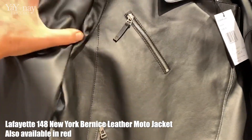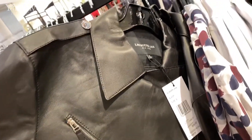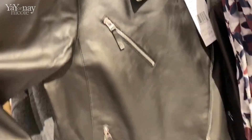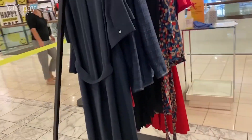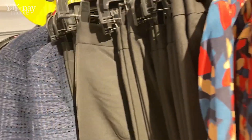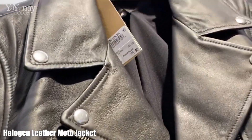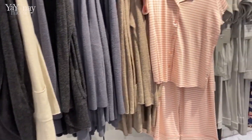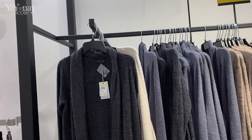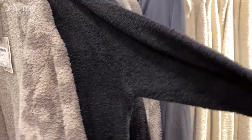This is the Lafayette 148 New York Bernice Leather Moto Jacket. It's also available in red and it is such soft leather. I just love the zipper detailing on this — super cute. Here's a bunch of Barefoot Dreams items along with some Brass Plum pajamas. Make sure to look at all the racks because there's a whole bunch more Barefoot Dreams on different racks. Don't think just because you found items in one area that they aren't also somewhere else.